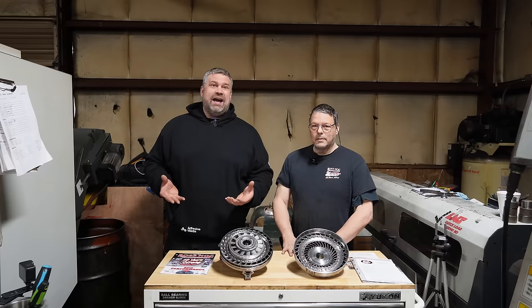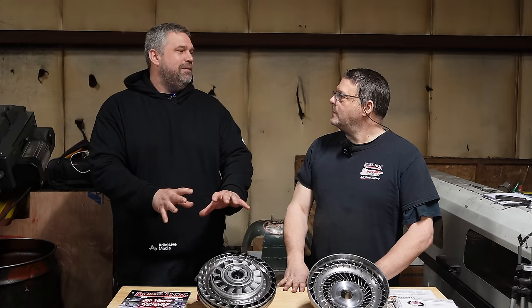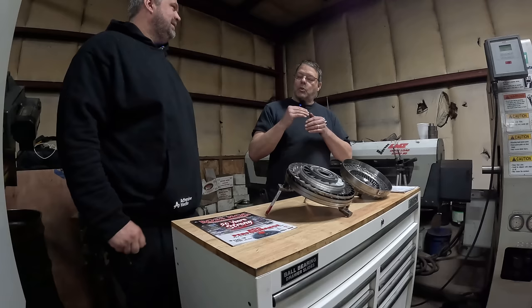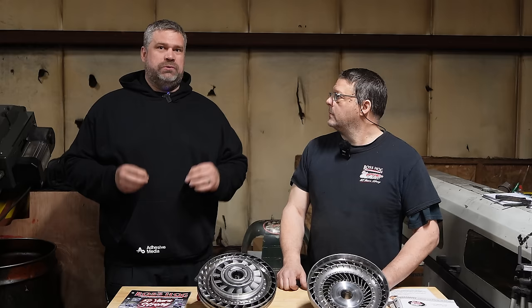We are here at Boss Hog Torque Converters in Muscle Shoals, Alabama, standing with Nelson, the owner. We're in the dark corner because even though he's the owner, he still has to make torque converters. I have never seen so many torque converters in my life. You invited us to come see how one's made and explain — at least dispel one part of the magic of an automatic transmission. Once you put it in a straight-line manner, it makes a lot more sense.